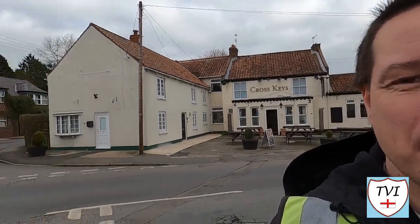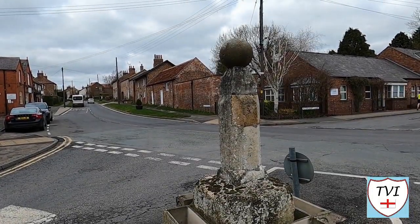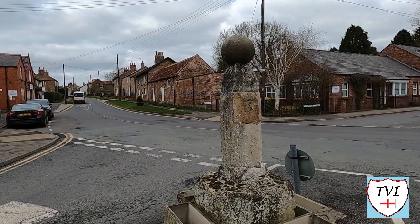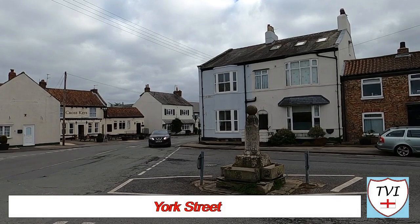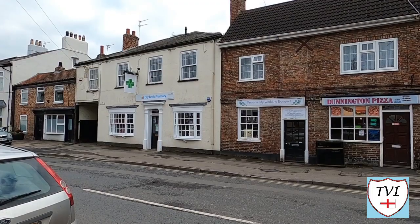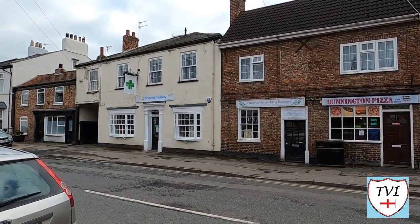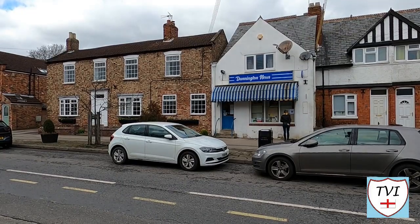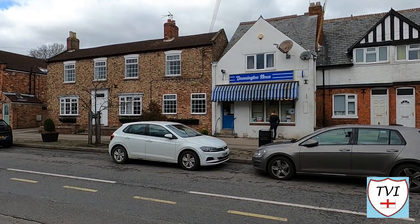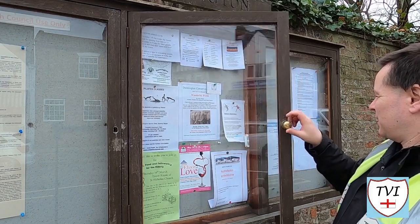Now we're going to head down the main street and the first thing of note is a cross. The village cross is Dunnington's focal point, standing as it does at the convergence of four roads. The development of the village has taken place around this very landmark. The historic buildings around the cross suggest a village square was once a thing. These days York Street is Dunnington's central area, running from the cross in a westerly direction with village amenities including several shops, a restaurant, a florist and hairdressers. It's also where the parish notice board is — 13 down and 18 to go.